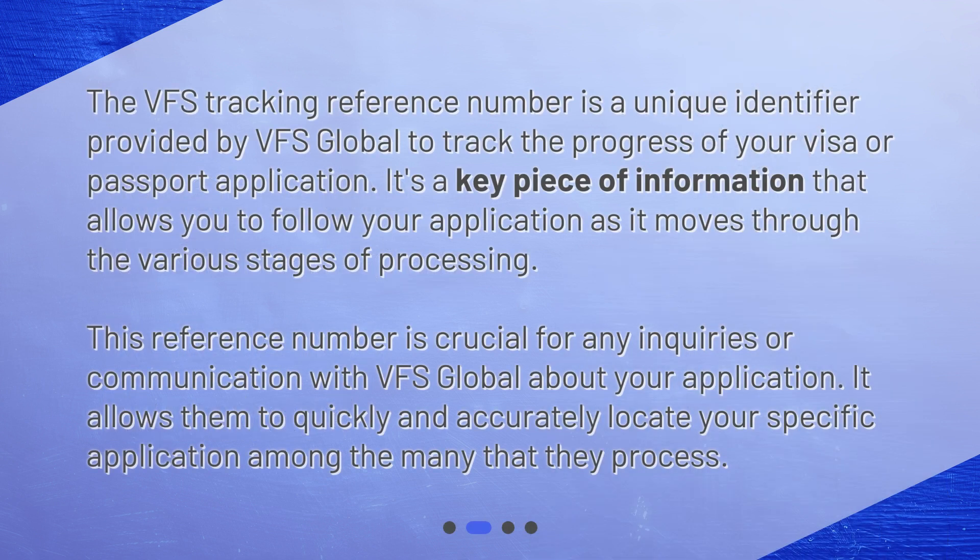The VFS tracking reference number is a unique identifier provided by VFS Global to track the progress of your visa or passport application. It's a key piece of information that allows you to follow your application as it moves through the various stages of processing.